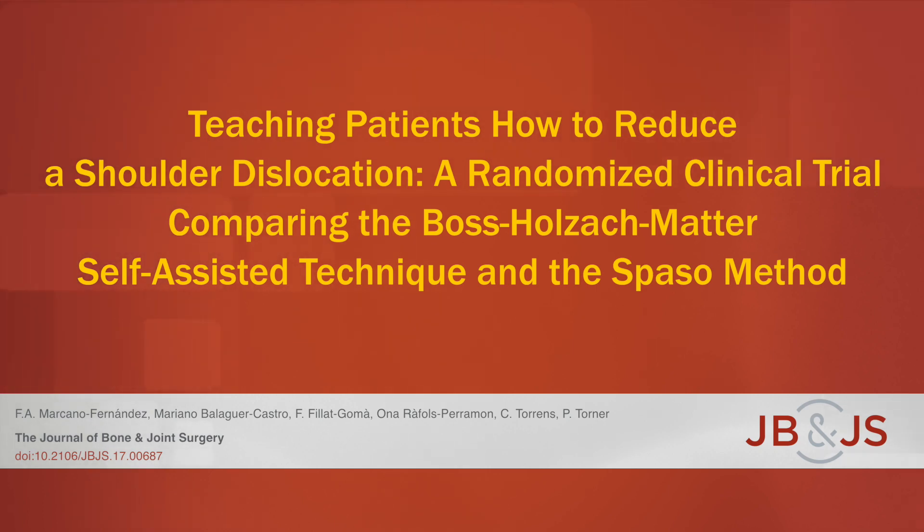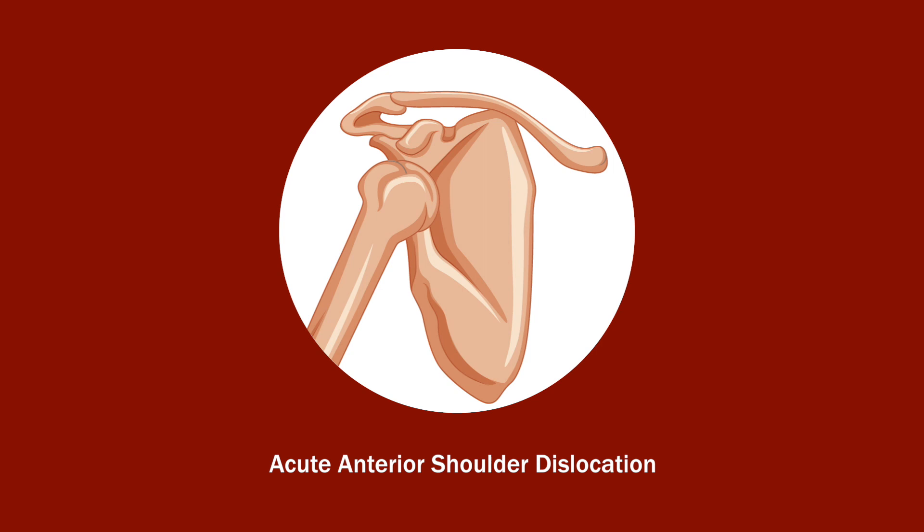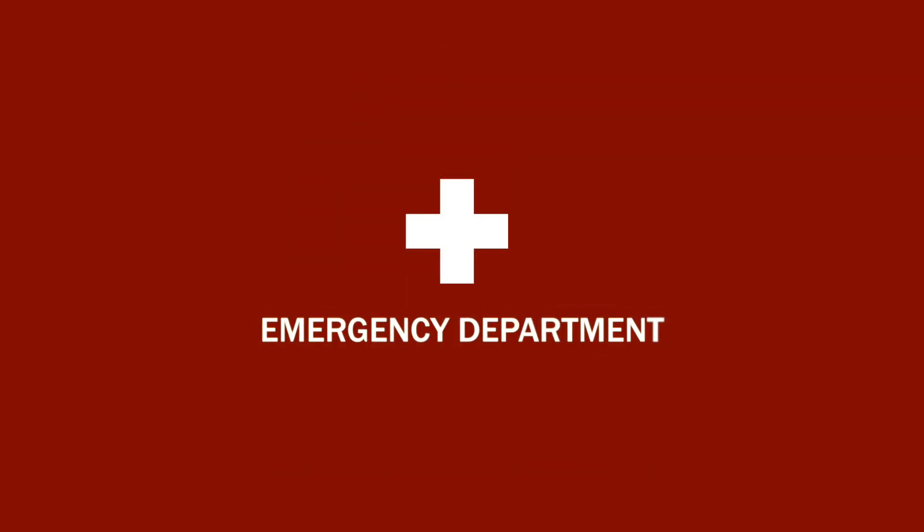This is an audio-visual representation of a study published in the Journal of Bone and Joint Surgery in 2018. The shoulder is the most commonly dislocated joint and accounts for the majority of dislocations seen in the emergency department.